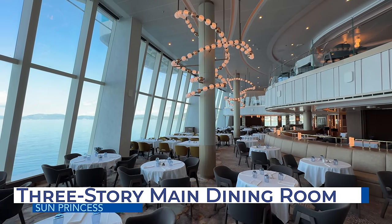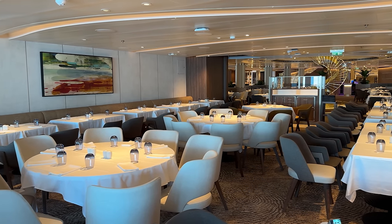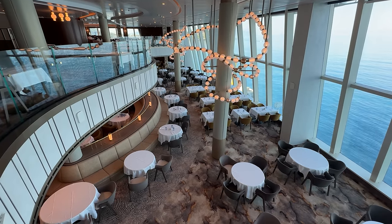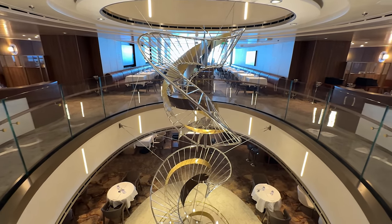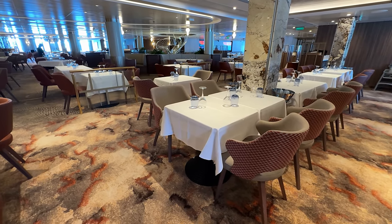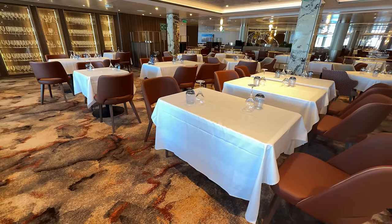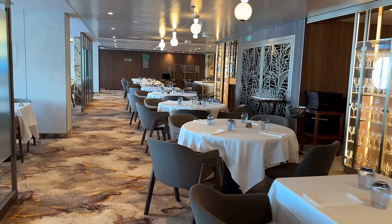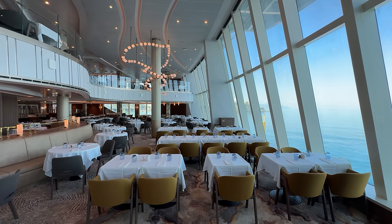One dining venue that was very intentionally designed for Sun Princess is the three-story main dining room. Princess Cruises reimagined this experience with the new Horizons dining room, spanning three decks with stunning aft views and a three-story sculpture. The two-story portion on decks 6 and 7 is more grand and offers fantastic wake views, with furnishings and decor that feel more elegant than counterparts on other Princess ships. The largest dining room on deck 6 is reserved for guests who prefer traditional dining, with seatings at 5 p.m. and 7:30 p.m.